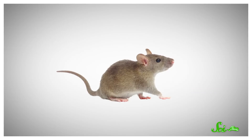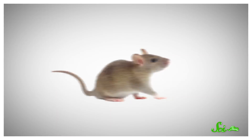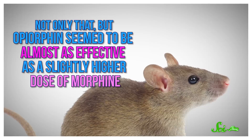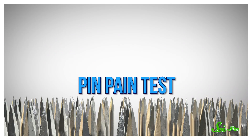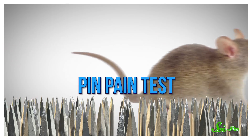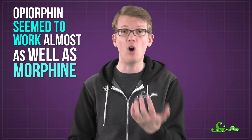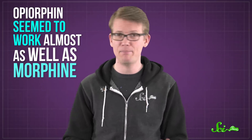But to figure out what opiorphine is capable of, scientists ran a few different tests. In one, they injected a chemical irritant called formalin into rat paws. When the rats got a dose of opiorphine, they showed less signs of pain, like paw-licking, and opiorphine seemed to be almost as effective as a slightly higher dose of morphine. The other was a pin pain test, where the rats had to walk over a pin-covered surface, like a human on a bed of nails. The pins were close enough that the rats couldn't stab themselves, but they were still uncomfortable. Here too, the researchers found that opiorphine seemed to work almost as well as morphine to keep the pain at bay.